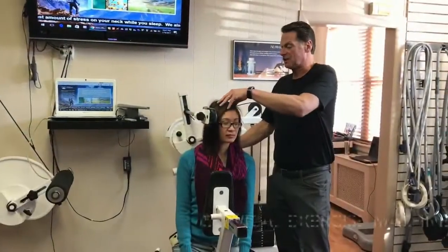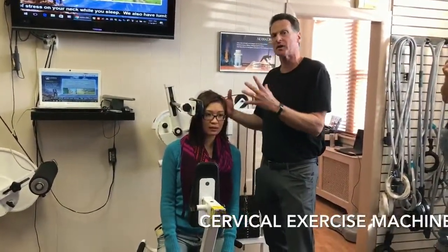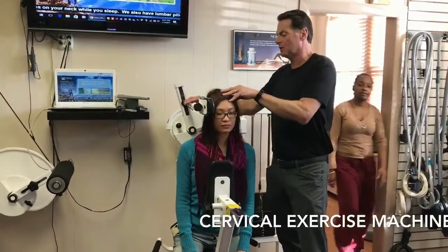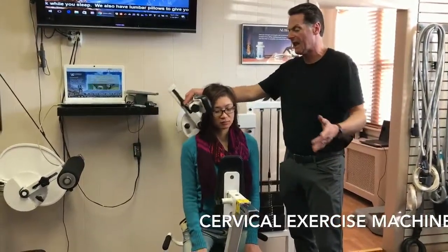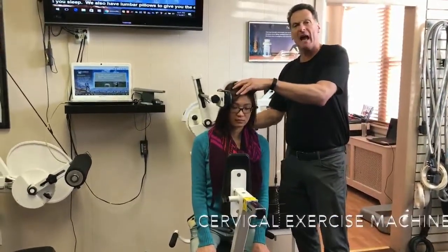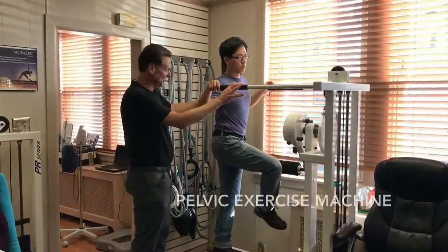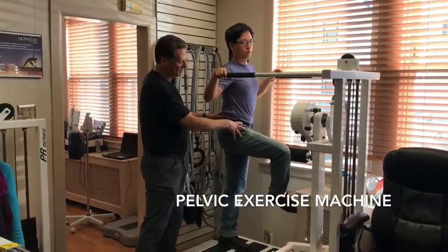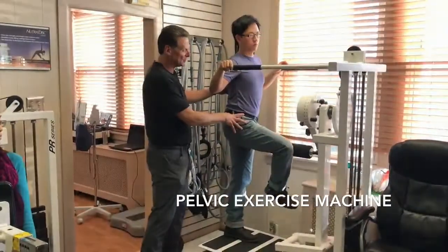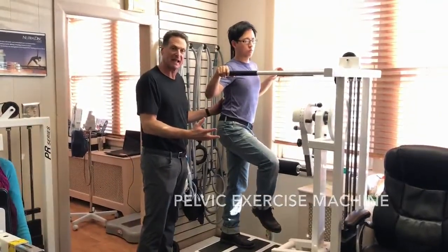What we have here is a cervical exercise machine. You can do four different positions — you put the head through different motions, and as you strengthen you actually increase movement and motion in that area. This is our pelvic exercise machine, where we do the adductor muscles of the hip. We can do all different positions to strengthen the weakened muscles in that area.